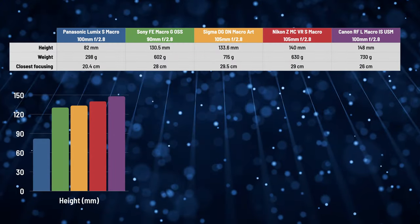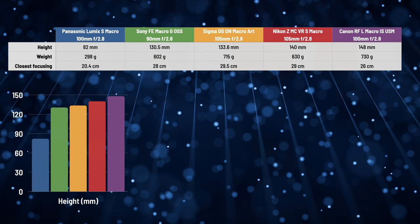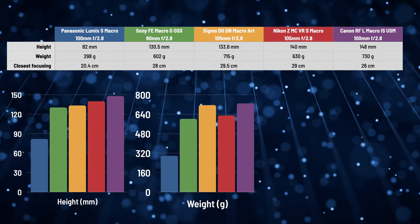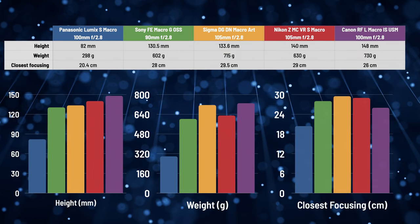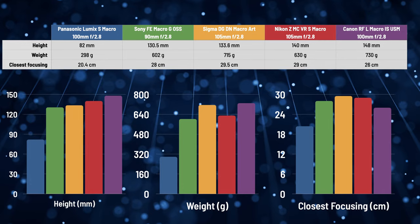Here's the height or length of the lenses on a bar chart, then the weight — it literally weighs less than half of the Sigma or Canon. And when it comes to closest focusing distance, again, it's the closest. Size and weight may not mean much if you're just shooting on a tripod in the studio, but as soon as you hand hold the lens or simply want to take it in the field, every gram matters. This is a lens that you could easily take on a hiking trip, which is exactly the kind of place you're likely to want a macro lens.